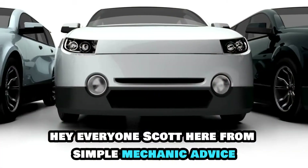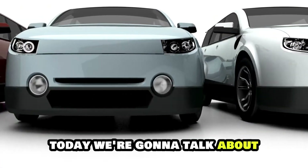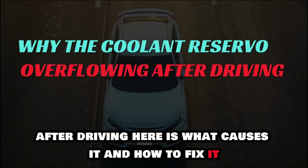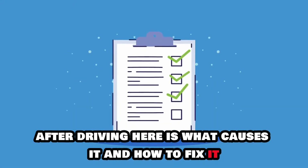Hey everyone, Scott here from Simple Mechanic Advice. Today we're gonna talk about why the coolant reservoir is overflowing after driving. Here's what causes it and how to fix it.